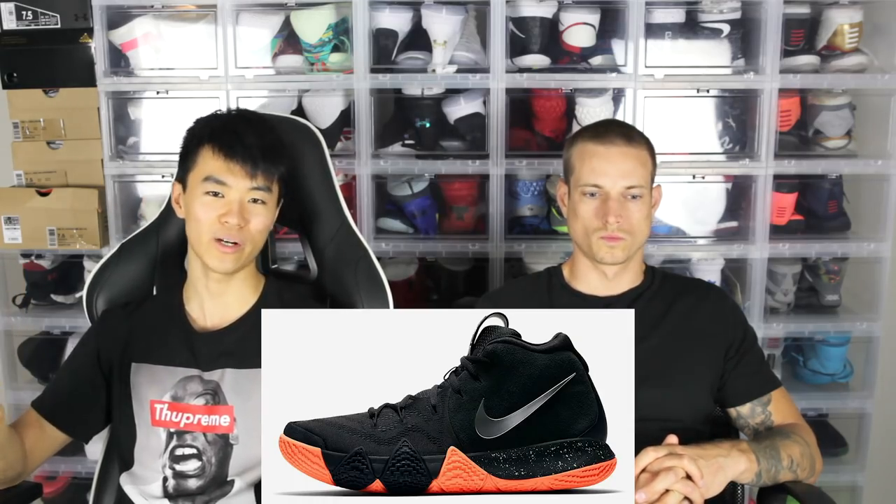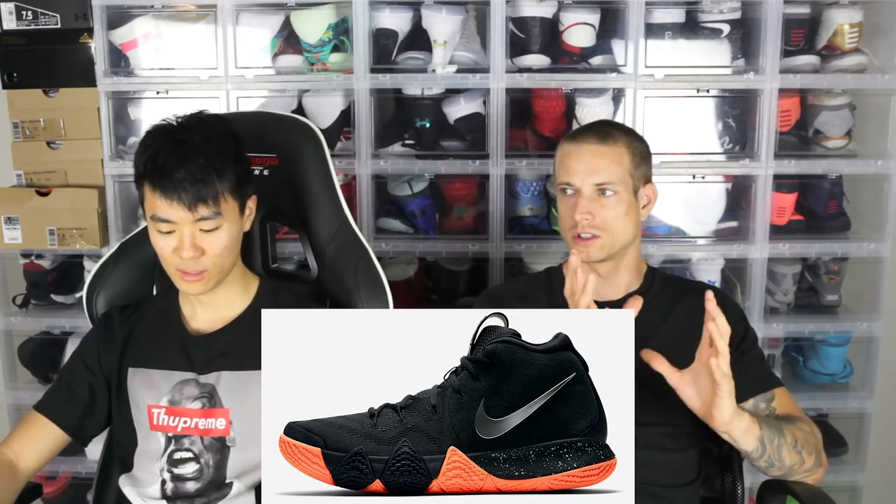Moving on to number nine — I don't know what this color is called, but it just looks super dope. It's orange on the outside, it's black, it has a silver swoosh. It's more of like a mango color. In person, the orange is a lot doper than it looks on a computer screen. This one also has that one tooth as a different color, which looks very dope.